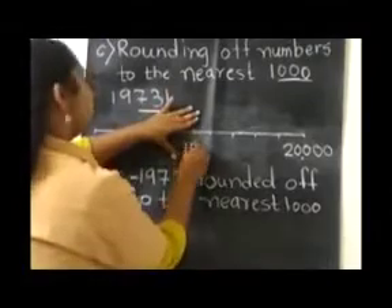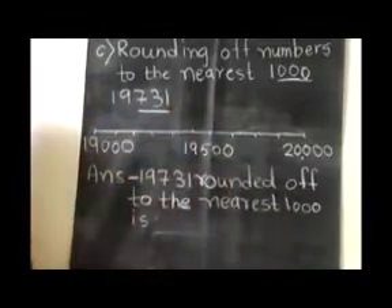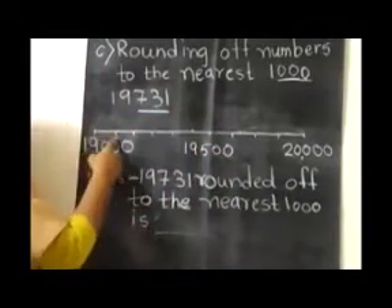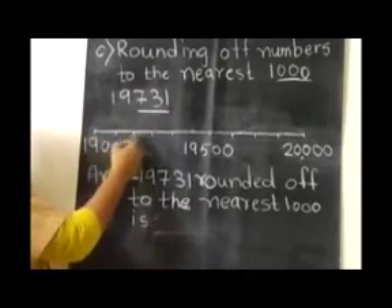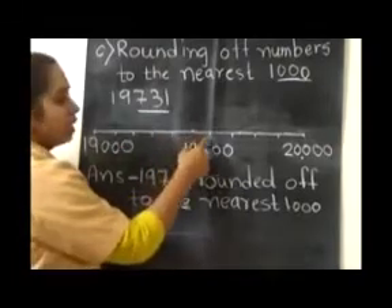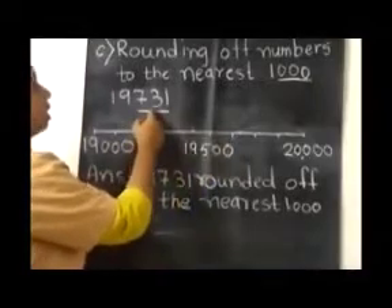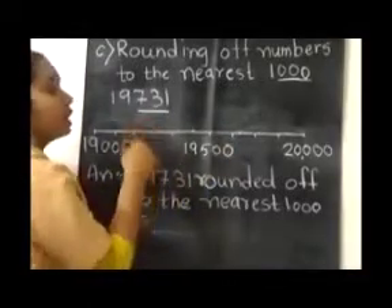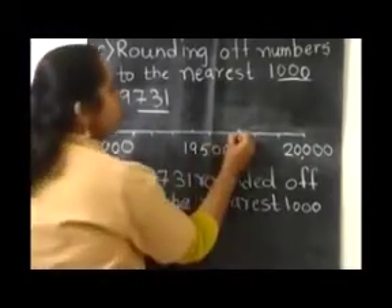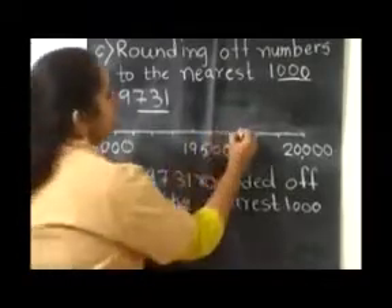I am writing that over here. Now we will see this line. Here it will come 19,100, 200, 300, 400, 500, 600, and here it is 700. What is our number? 19,731. It is more than 700, so it will come over here, a little bit over here.